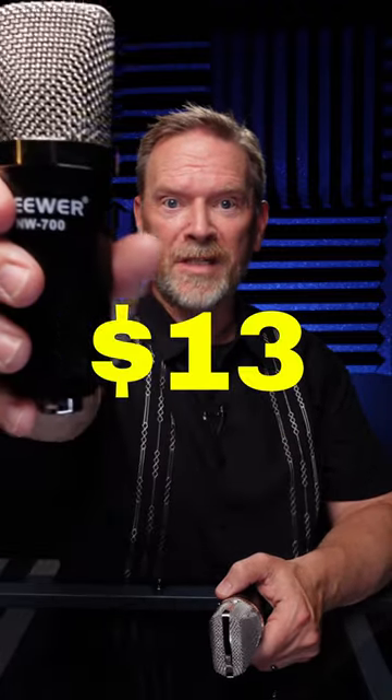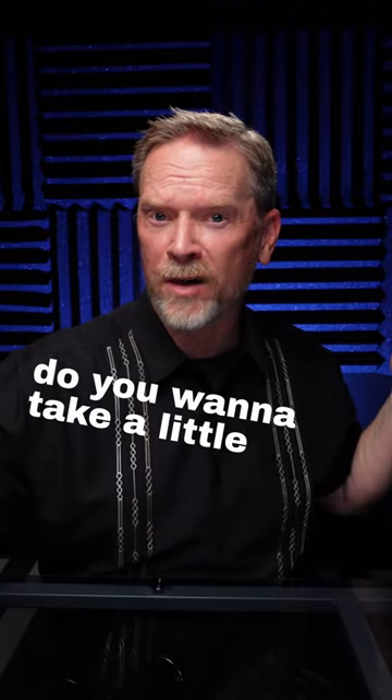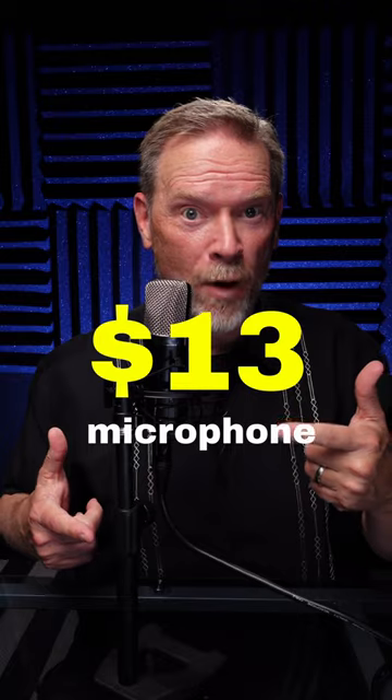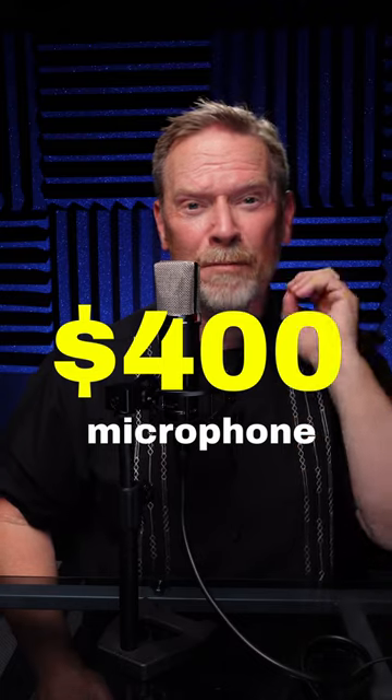Can you tell the difference between a $13 microphone and a $400 microphone? I'm going to let you hear both microphones first. This is the $13 microphone — yes, it was only $13. Now this microphone is almost $400, and it is much higher quality.